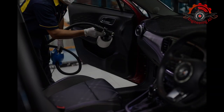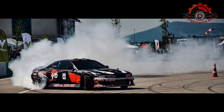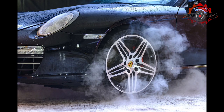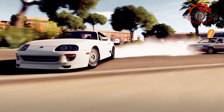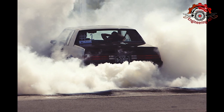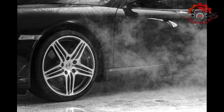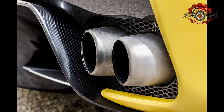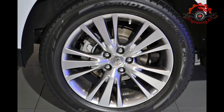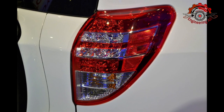Just before the piston reaches the top of its compression stroke, a spark plug ignites the mixture, initiating a controlled explosion. This explosion rapidly expands the gases, driving the piston down and generating mechanical energy. This energy is then transferred to the wheels through the vehicle's transmission, providing the power needed for acceleration and movement. Petrol engines are known for their responsiveness, making them ideal for vehicles that require quick acceleration. They offer a high energy density, meaning that a relatively small amount of fuel can produce a significant amount of energy.